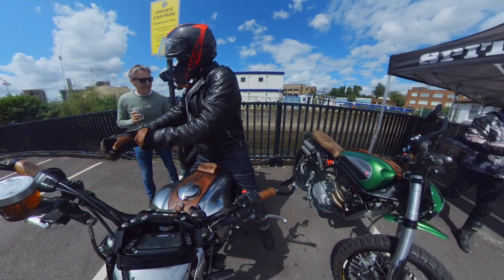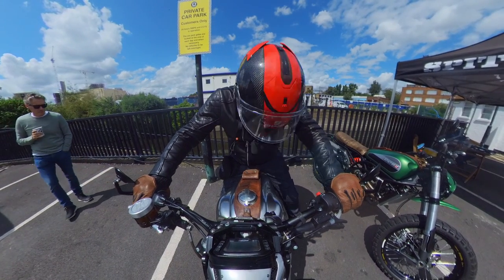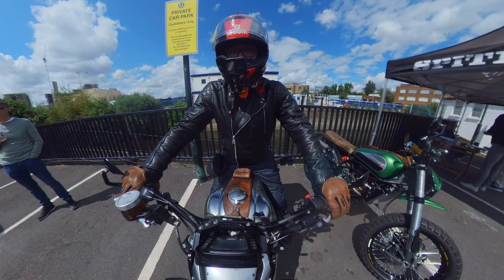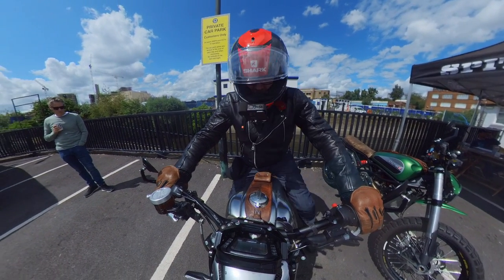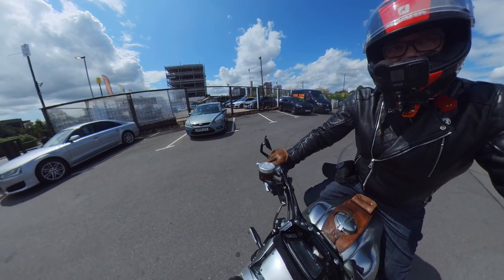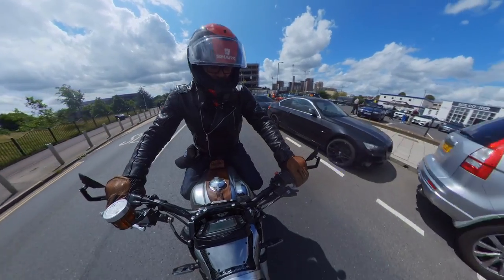I'm trying to see what the bike sounds like. Sounds grunty. Very grunty. It's nice. Okay, clutch — we're rolling here. Takes a bit of getting used to. Wow, okay, so we're rolling now.